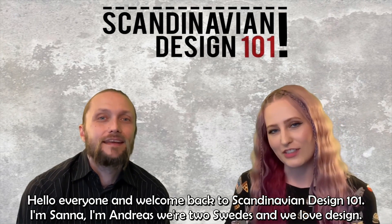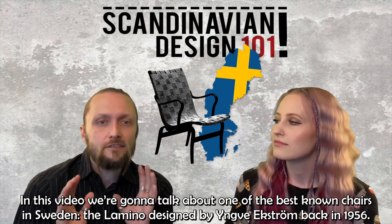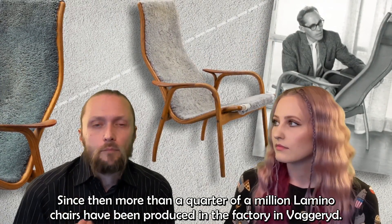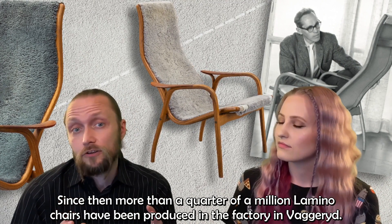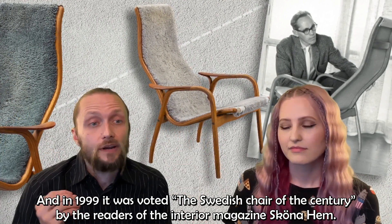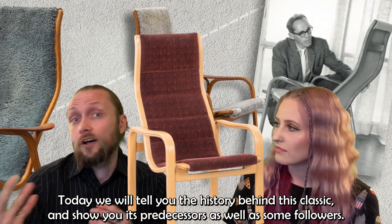Hello everyone and welcome back to Scandinavian Design 101. I'm Sanna. I'm Andreas and we are two Swedes and we love design. In this video we're going to talk about one of the best known chairs in Sweden, the Lamino, designed by Yngve Ekström back in 1956. Since then more than a quarter of a million Lamino chairs had been produced in the factory in Vaggeryd. And in 1999 it was voted the Swedish chair of the century by the readers of the interior magazine Sköna Hem. Today we will tell you the story behind this classic chair and show you its predecessors as well as some followers.